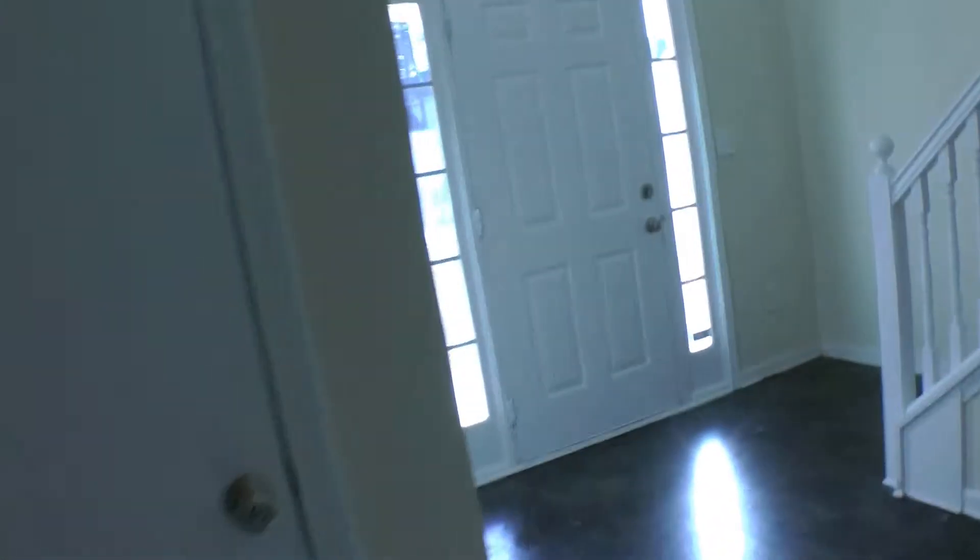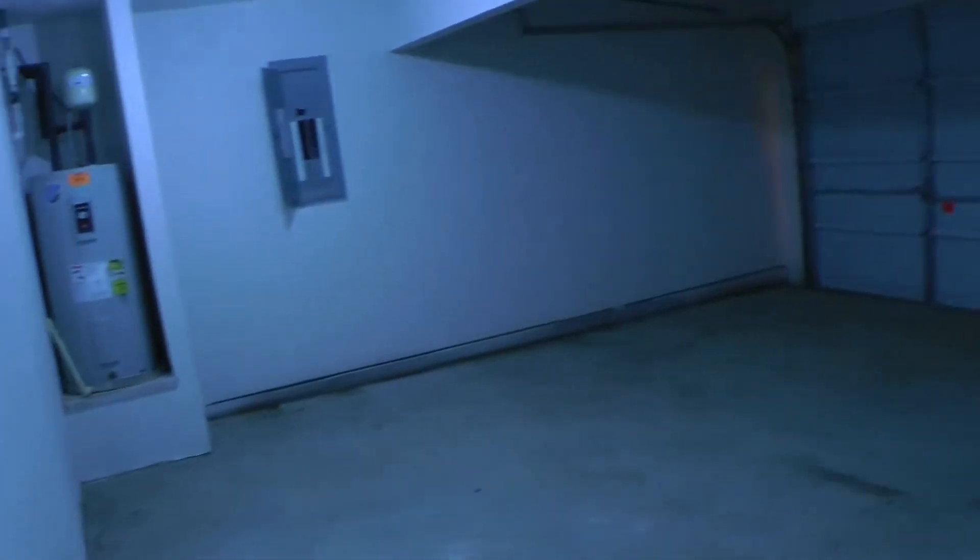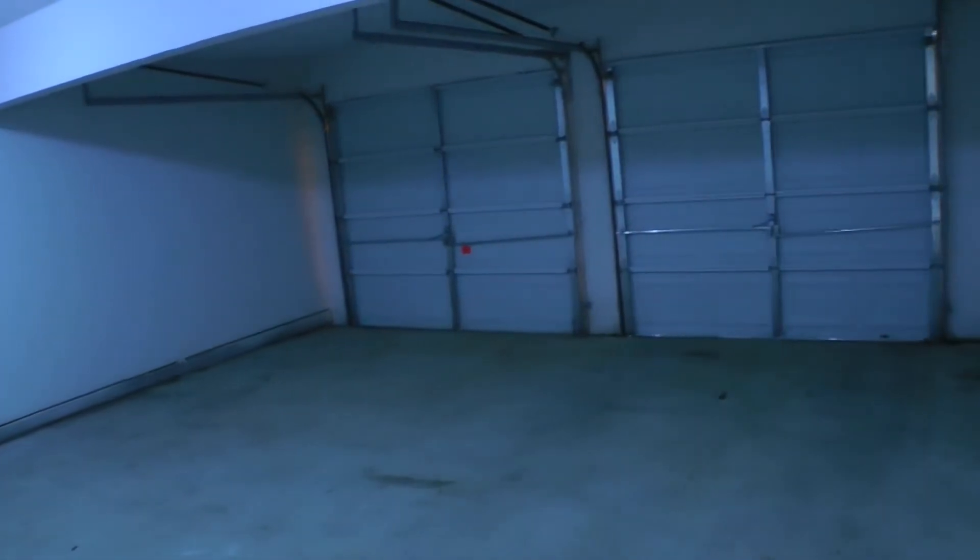The garage is straight ahead. You get a nice spacious two-car garage with additional area for storage. The garage doors are both manual.